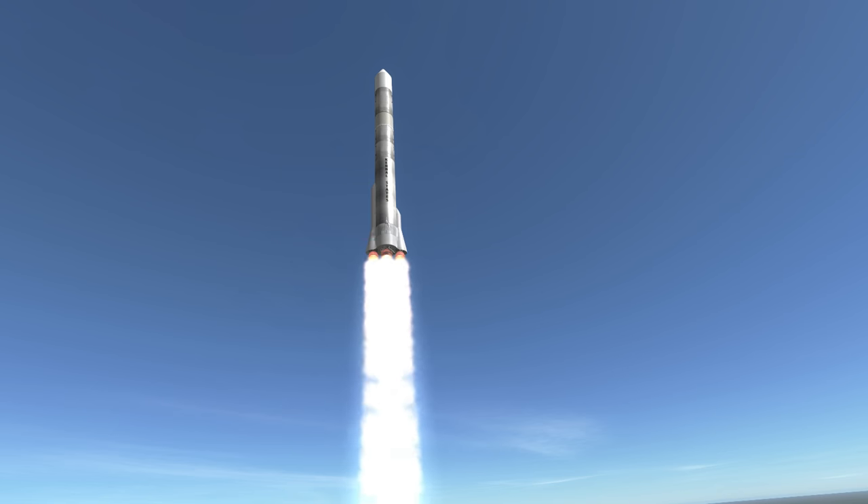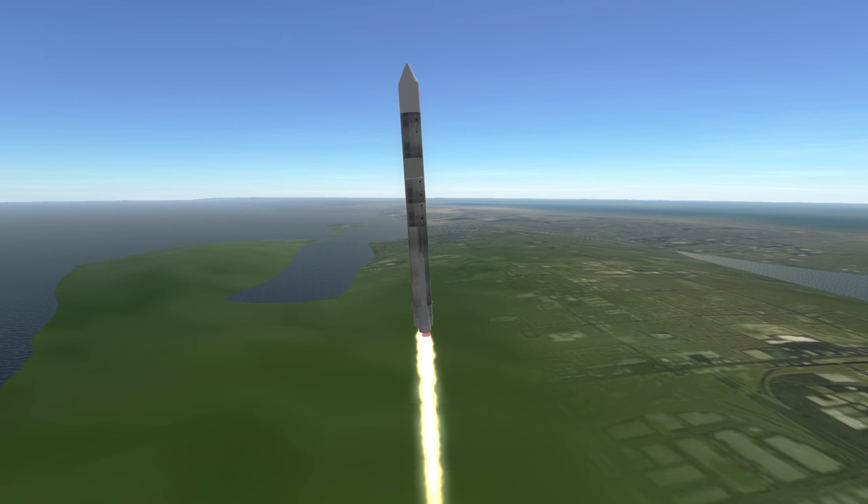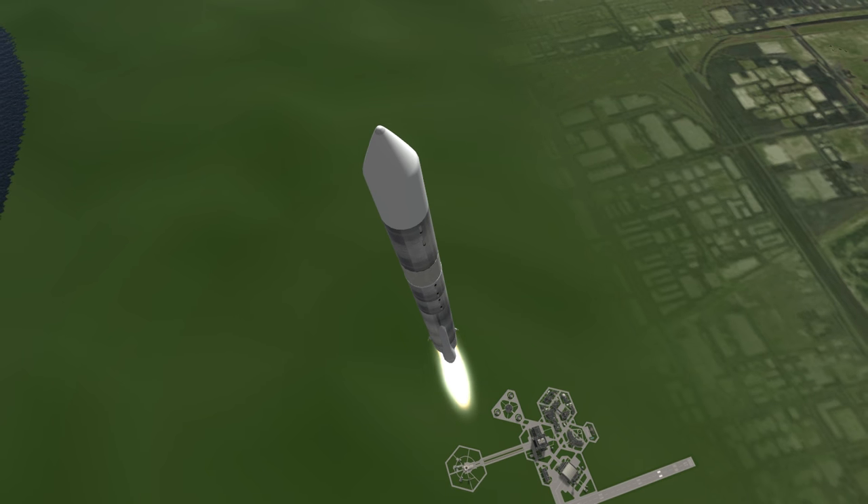The Atlas G had improved thrust engines and a longer booster burn time than the Atlas D, but the same basic engines. It was followed by the Atlas 1, which deviated from the traditional Atlas designs with a complete change of the sustainer engine.